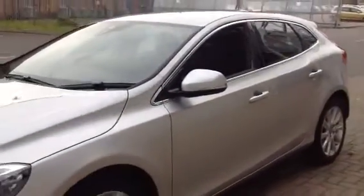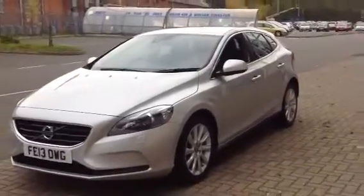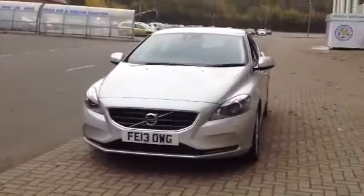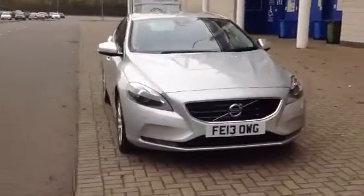The car's in fabulous condition as you can see. For complete peace of mind, don't forget every used car at Sturgis Volvo has a thorough inspection. The car will come with a 12-month Volvo warranty, which will also include 12 months of European roadside assistance.